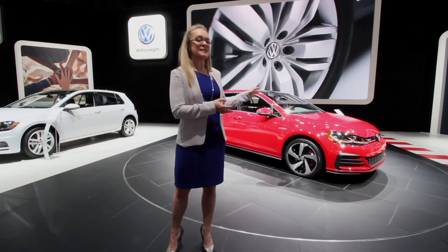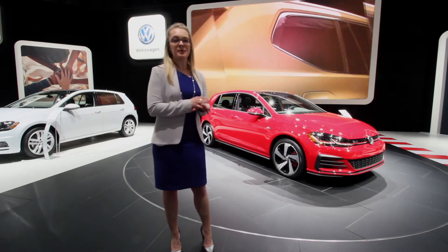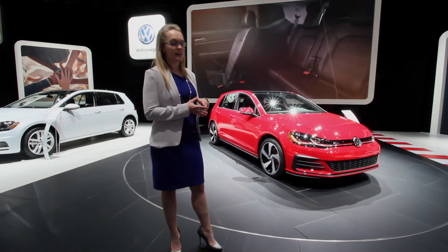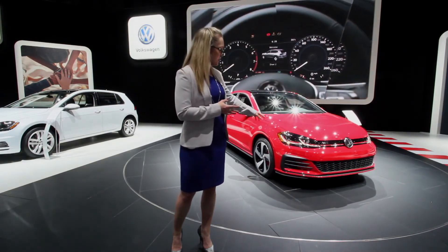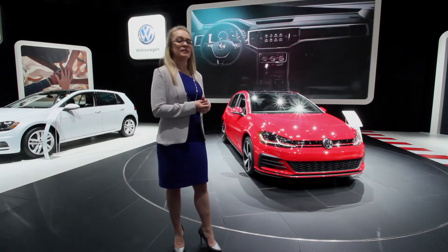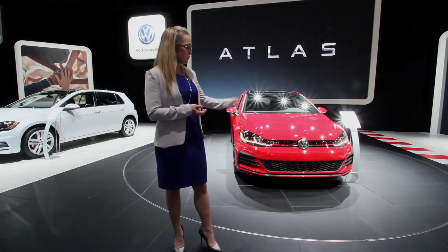And then saving the best for last, as the front of the GTI spins around — you'll notice the front bumper is completely redone, it's much more aggressive, much more dynamic. The lines, the trim features, the lower diffuser, all the black parts of the vehicle, those are new, updated for 2018, along with the fog lights, so it really stands out.